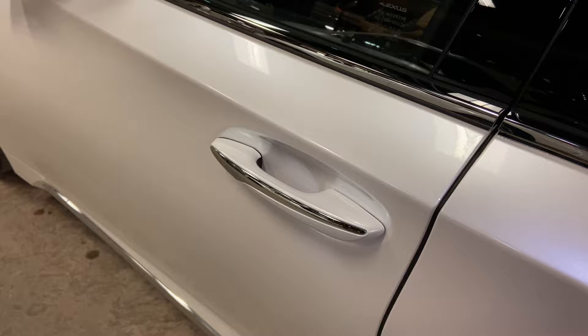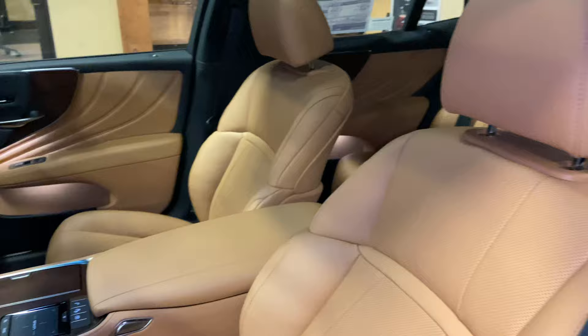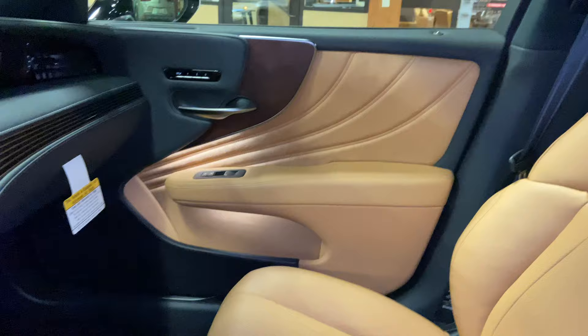This vehicle is equipped with keyless entry. With our key fob on us, we can go ahead and unlock the vehicle. This is the Palomino leather interior on the LS, with open-pore walnut trim.